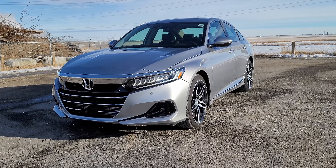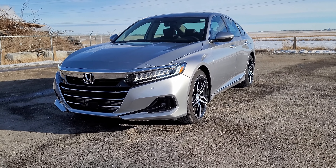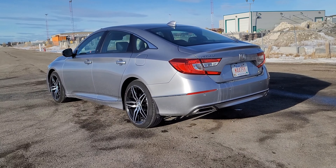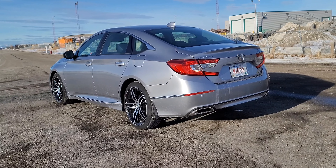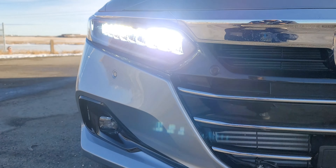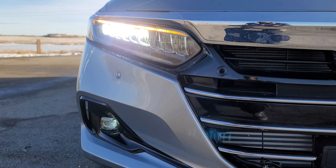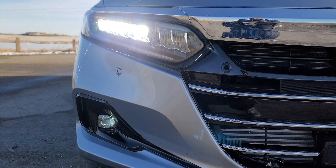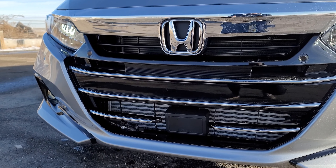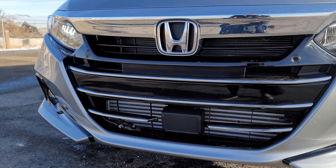The exterior of the updated 2022 Honda Accord is fairly similar to the one it refreshed, which isn't a bad thing as it's been an attractive-looking car. The LED headlights are the exact same as the pre-refresh model. On this Touring trim we have a full LED headlight setup with LED fog lights.